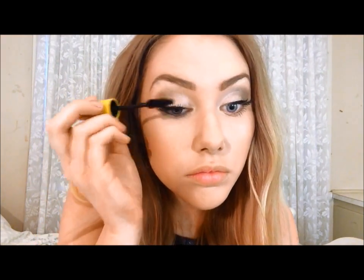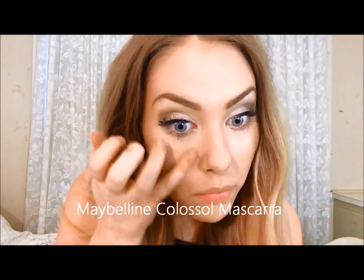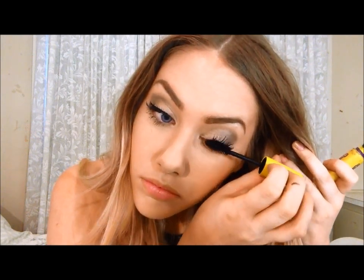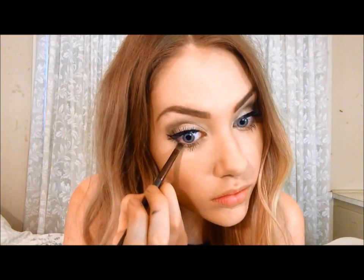Just finishing off the eyes with my favourite mascara by Maybelline, concentrating particularly on the bottom lashes. And just a smudge of shadow on the outer lower lash line.